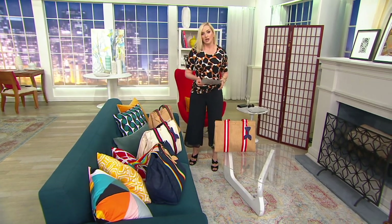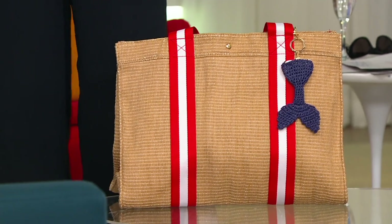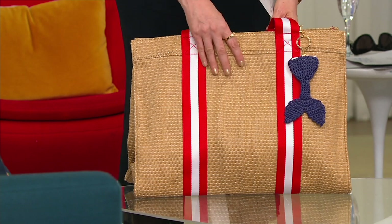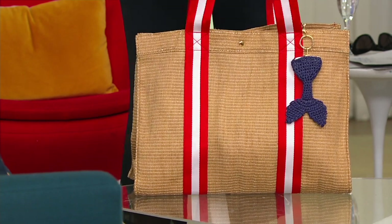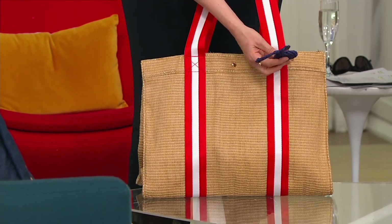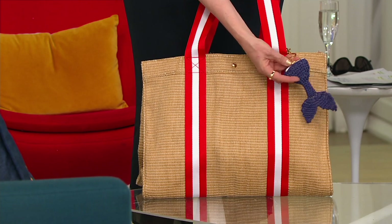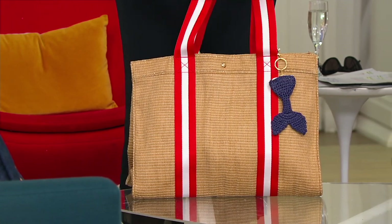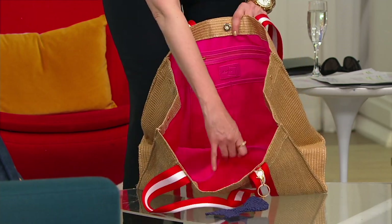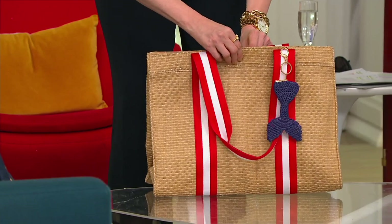This is the Riviera Extra Large. It is 33 and change on three easy pays. Let me show you the options. This is what we're calling brown, but this is just a natural raffia with these really fun red and white webbing stripes. They all come with a removable little mermaid tail key chain that has a little zipper on top — for putting a quarter in there or whatever you want. A big snap, huge pocket on the inside, two slips, one zip, all lined in my signature pink lining.